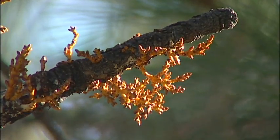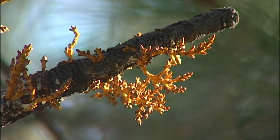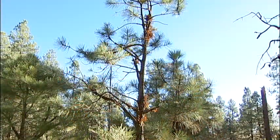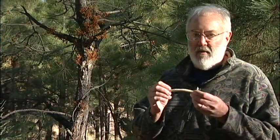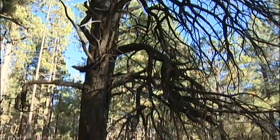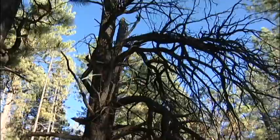Although most of us won't be embracing dwarf mistletoe in our yards or hanging it in our homes during the holiday season, it is part of the forest and does play a natural role. Squirrels like to eat the mistletoe shoots and also like to eat the branches infected with mistletoe — I call these squirrel candy. And the mutated branches, called witch's brooms, created by mistletoe also benefit wildlife.